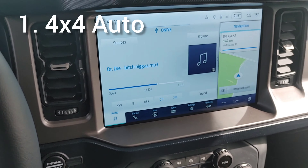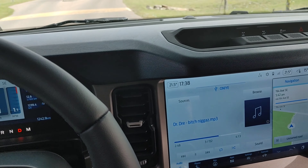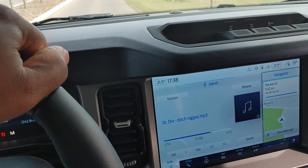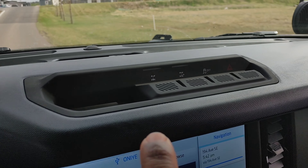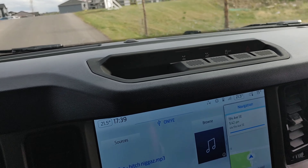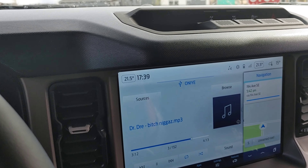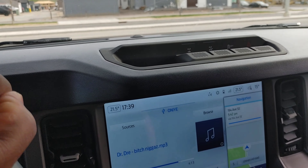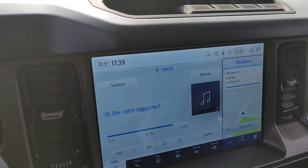My number one is going to be the 4x4 auto. If you're getting it from the Outer Banks trim, which is actually more like the premium end of the Bronco, you're probably going to get the rear locker with it — which is actually my number two, but it's tied to that one. You want the rear locker with a Bronco, and that gets you the 4.27 gear ratio with locking differential.